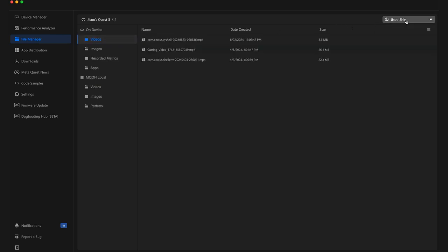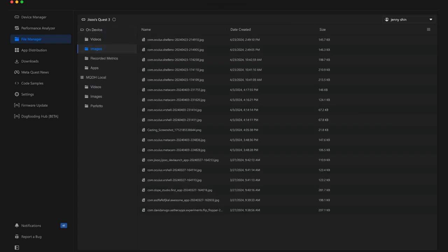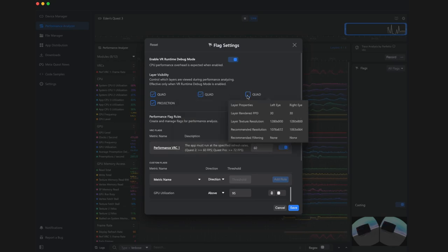Second, MQDH gains several much-requested quality-of-life improvements. Previously, you had to remember to re-enable the device's proximity sensor outside your development sessions — but now Device Manager includes a setting that automatically disables and re-enables the proximity sensor when you connect and disconnect your device from MQDH. File Manager used to only support your primary account, but now you can manage media files on both your main and secondary or testing accounts. Third, we're introducing the Compositor Demystifier — a new tool in the Performance Analyzer that provides granular control over the layers rendered by the Compositor, making it easier to optimize CPU and GPU in apps with complex layer setups.